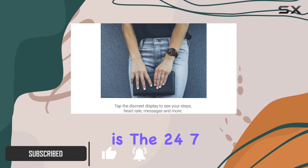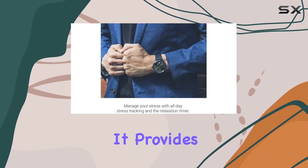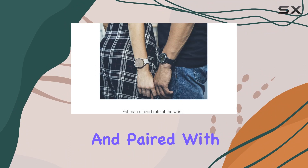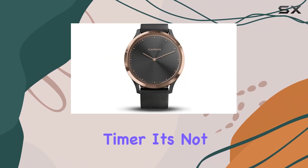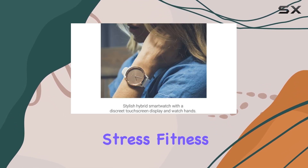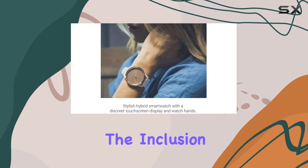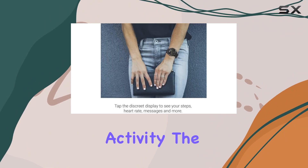The standout here is the 24/7 heart rate monitoring using Elevate Wrist Heart Rate technology. It provides real-time data, and paired with wellness tools like all-day stress tracking and a relaxation timer, it's not just a smartwatch but a companion in managing stress. Fitness enthusiasts will appreciate the inclusion of VO2 Max and fitness metrics, offering a comprehensive overview of your physical activity.